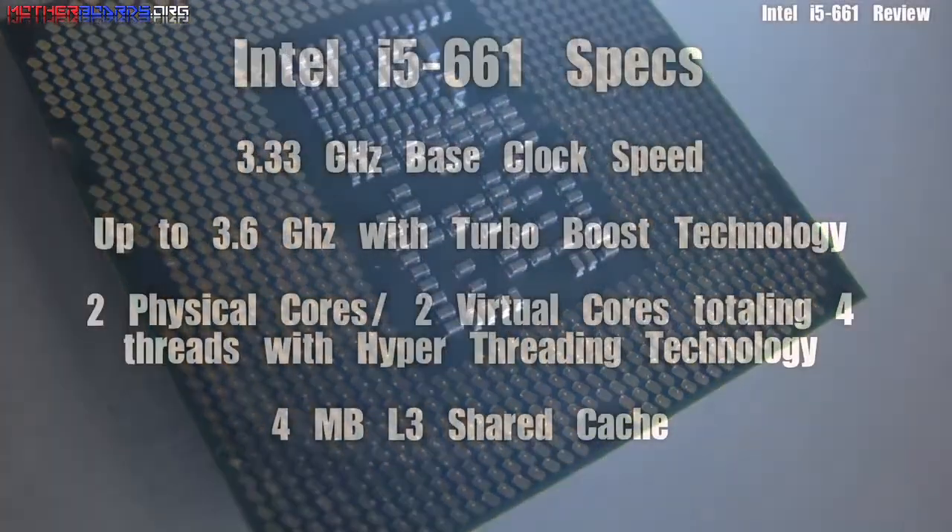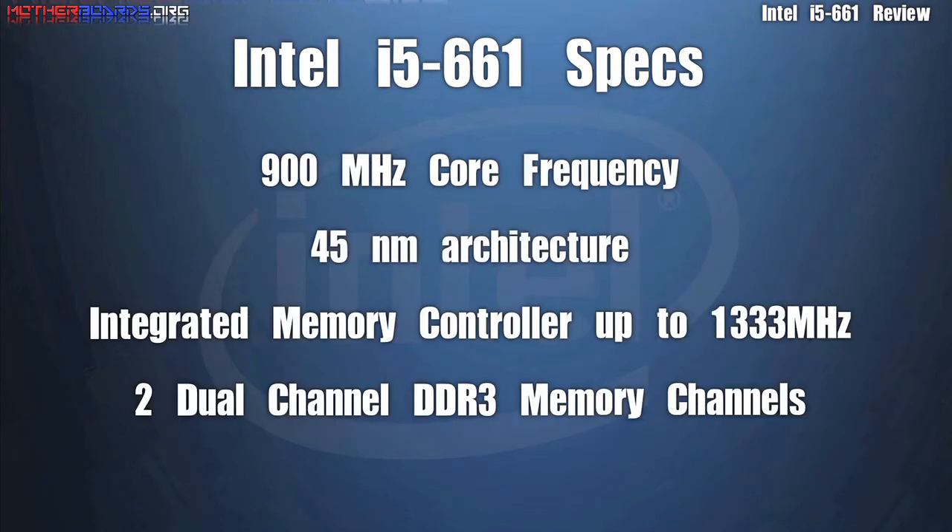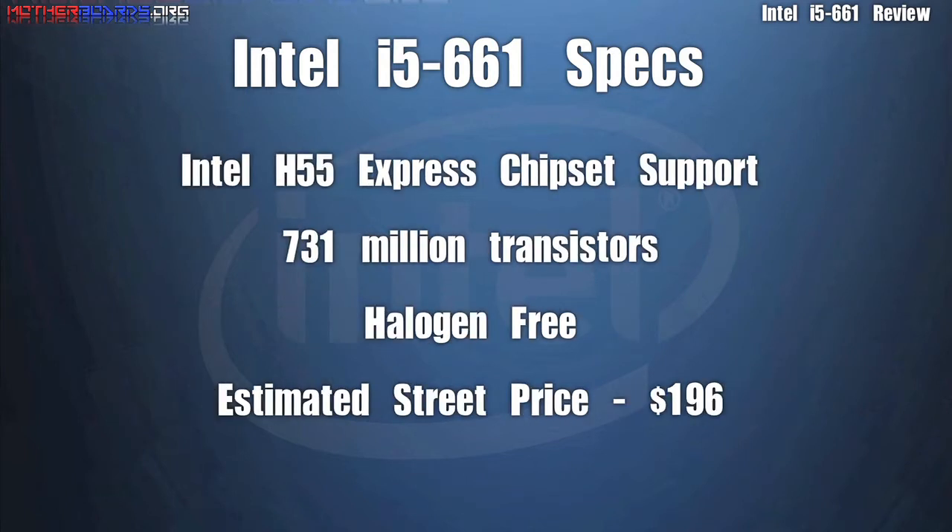The i5-661 has a base clock speed of 3.33 GHz, but with Turbo Boost technology, it can be taken up to 3.6 GHz. It has two physical cores, with two cores being in virtual mode. The CPU is still built on the 45 nanometer architecture and features a 900 MHz core frequency per CPU. It has an integrated memory controller that supports memory up to 1333 MHz. The estimated street price on this particular CPU is $196, though that may change according to dealer pricing.